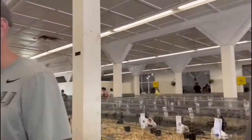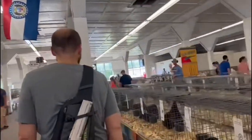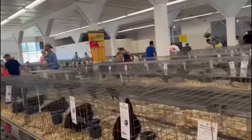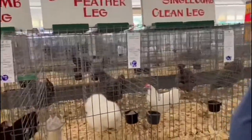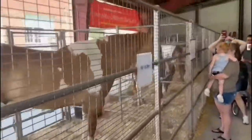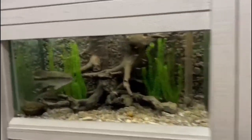Part of the area is chickens. This is drawing a lot of people here today.